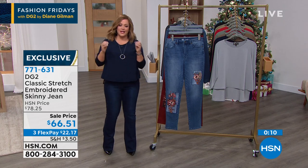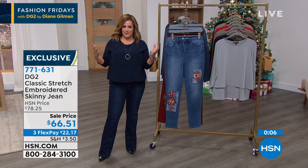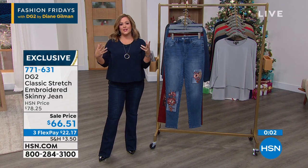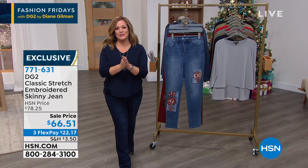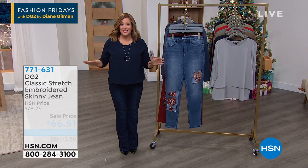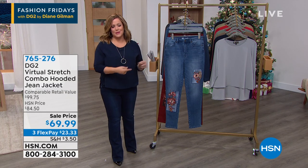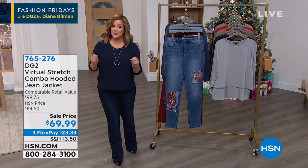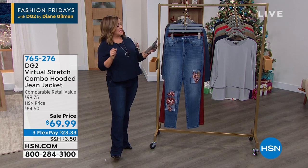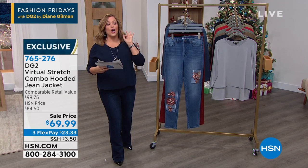Even the boot cut I'm wearing has the seam down the middle, has the slash pockets with the great little buttons. Everything Diane does — you have literally changed people's minds about denim. If you hated denim, if it made you nervous, if you were always insecure, please try a pair of DG2. You will absolutely understand why we call Diane the jean queen. Nobody's broken records around the world like this woman. Zero through 24 women, petite, average, and tall. Yes, you can machine wash and lay them flat to dry.